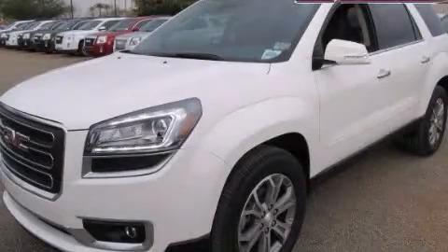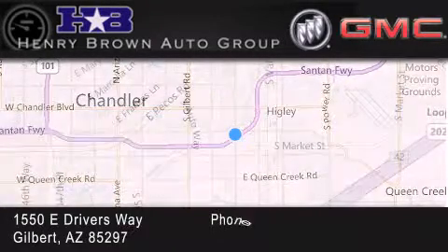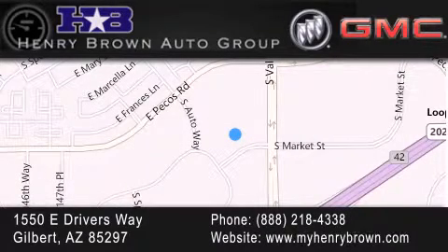Call or visit us right now and arrange your test drive today. Henry Brown Buick GMC is located at 1550 East Drivers Way in Gilbert. Family owned and operated, offering every customer a premier experience. Cars and trucks and trades are worth more at Henry Brown Car and Truck store.